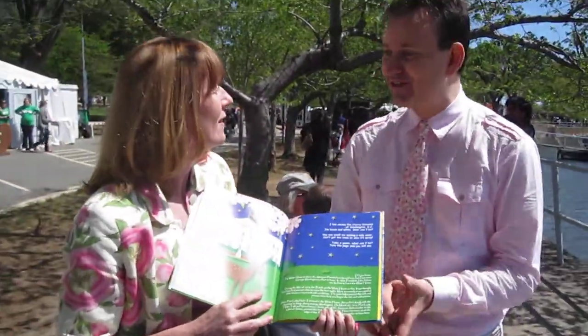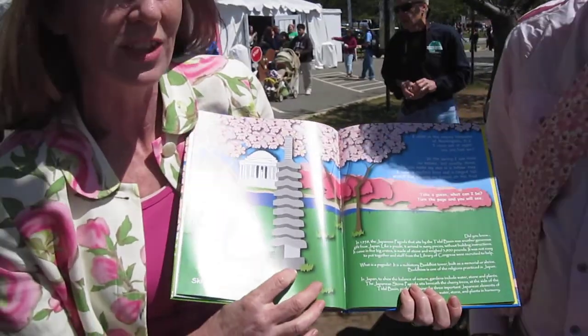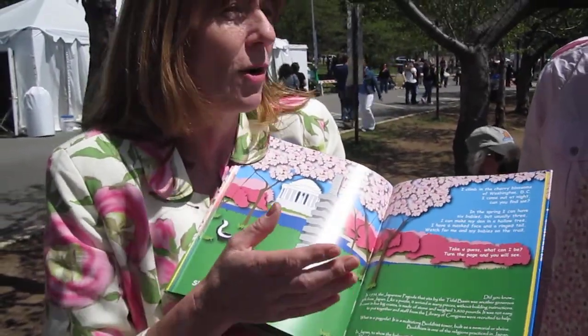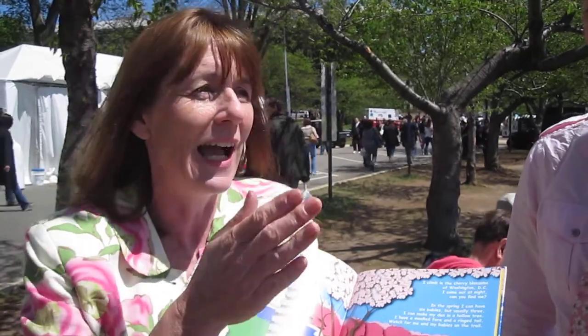Corky, were you surprised how many adults were interested in your children's book? Here at the signing, you've got so many adults coming. Were you surprised at that response? Yeah, because I think any time you take information, boil it down, and make it accessible to people, they are far more interested in the content. Everyone would love to know about the U.S. Capitol or the White House, so this is a wonderful way for them to learn. And the Japanese Stone Pagoda actually came to Washington in multiple crates, and there were no instructions — nobody knew how to put it together. They had to go to the Library of Congress, brought all these experts down, and tried to figure out how to put a pagoda together.